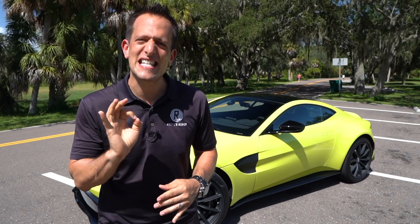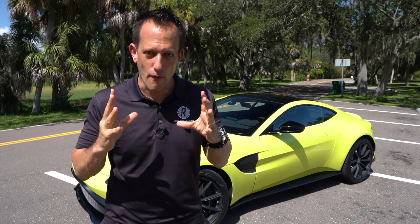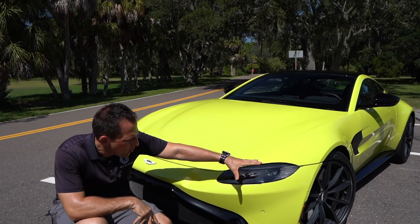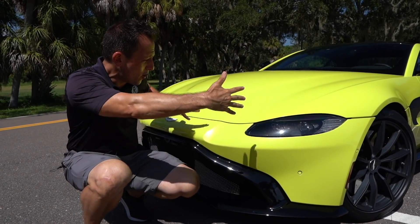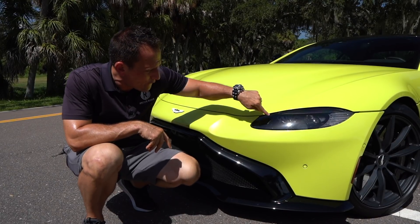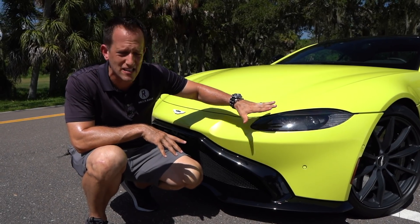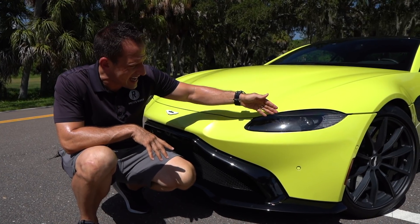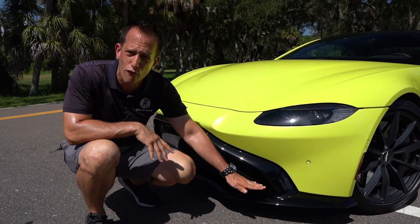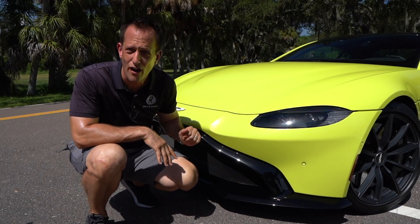Let's dive into this Lime Essence — that's what they call that color — 2020 Vantage, and see if it's really the best performance for the money. Right off the bat, the styling. I love the shape and the lines. They did a great job with the headlight housing — super slim, full LED. The way they blacked everything out makes it look extra perfect. You can see how the LED headlights, daytime running lamps, and turn signals are all integrated. Drop down, and you're going to get this massive front splitter — big enough that Victor and I are actually going to eat our picnic basket lunch on it.